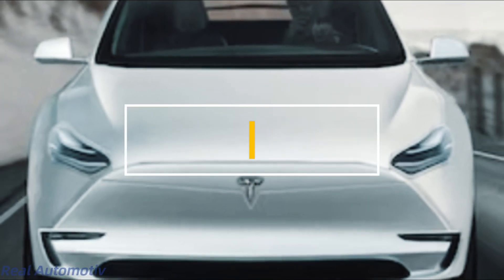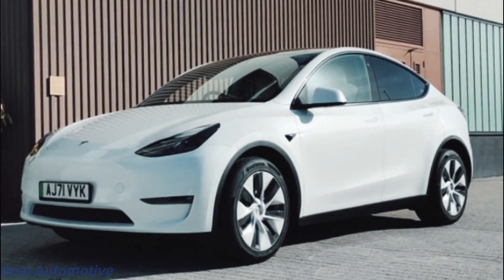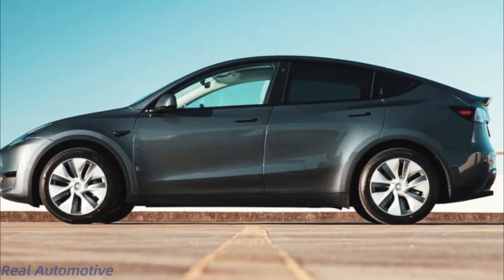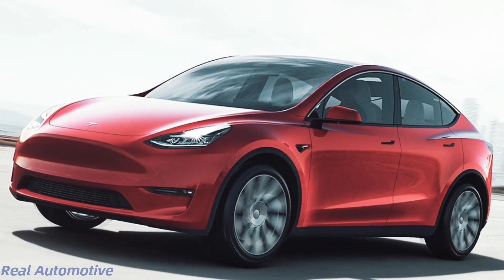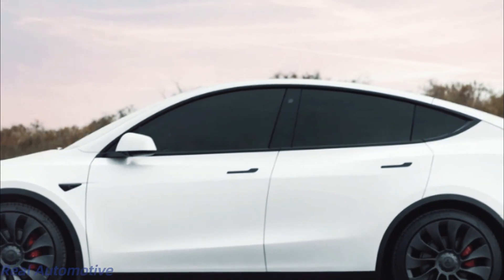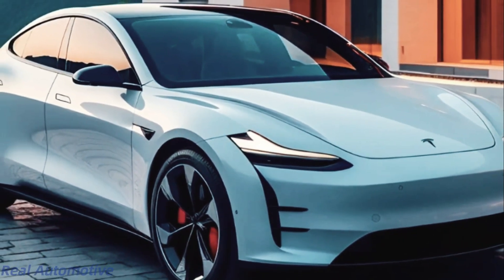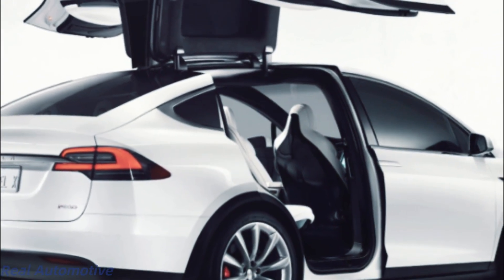Let's jump right into it. Tesla has always been synonymous with pushing the boundaries of design and innovation, and the Model Y Juniper is no exception. This new incarnation promises to take your breath away with its sleek, futuristic exterior — a more streamlined and refined look, complete with updated front and rear fascias. Not only will these changes make your jaw drop, but they'll also enhance the vehicle's aerodynamics, optimizing its performance on the road.